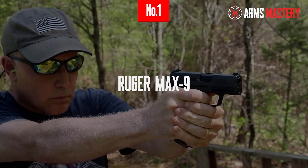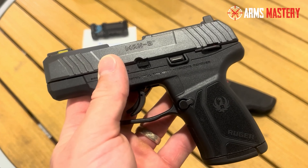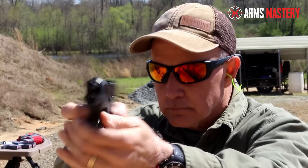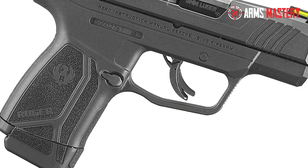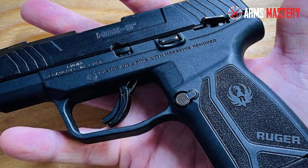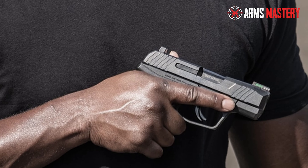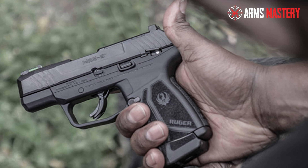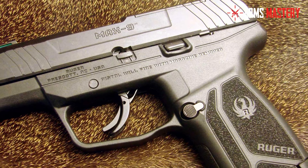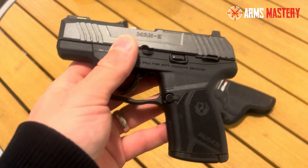Number 1: Ruger Max 9. Welcome to the pinnacle of concealed carry performance with the Ruger Max 9. This compact yet powerful pistol is a standout choice for those who prioritize capacity and concealability. It boasts a remarkable ability to carry up to 12 rounds within its slender frame, ensuring you're well-equipped without sacrificing ease of carry. The Max 9 features a 3.2-inch barrel that delivers superior accuracy, making it a reliable partner for both self-defense and everyday carry. Its optics-ready slide opens up a world of customization, allowing you to attach red dot sights swiftly for enhanced targeting accuracy, transforming your shooting experience.